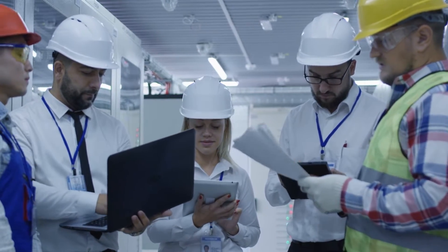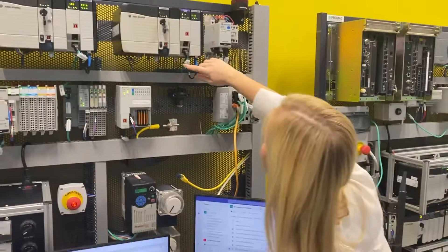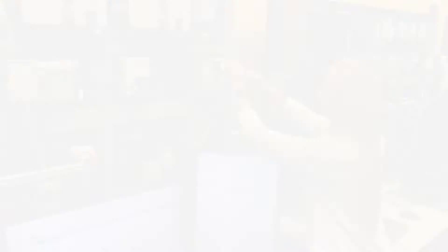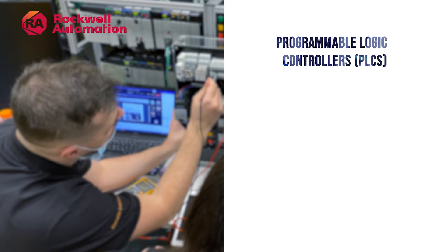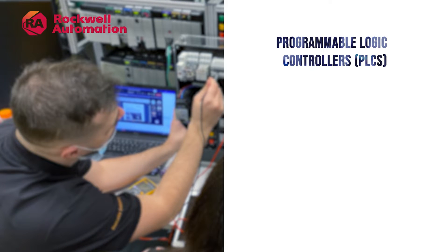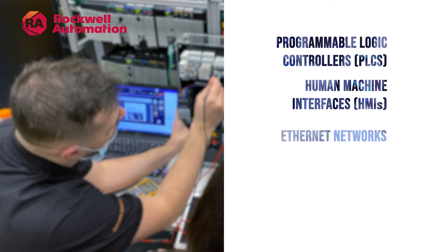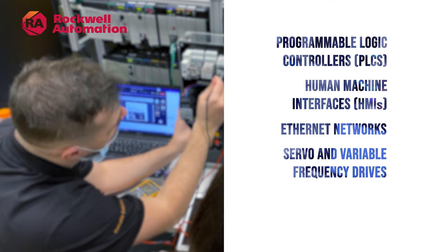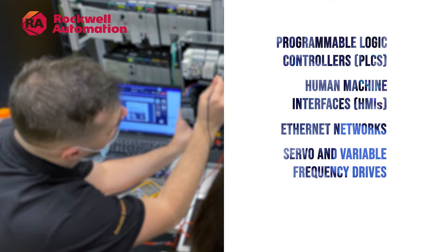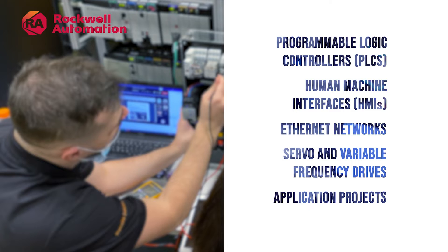The EIT program provides students with the tools needed to succeed in their future engineering role. EIT program courses are led by experienced subject matter experts using hands-on labs, troubleshooting exercises, and projects that reinforce fundamental technical skills. Course topics include programmable logic controllers and programming languages such as ladder logic and function block diagram, human machine interface design for operator control of a system, Ethernet networks that provide communication across the plant floor, and servo and variable frequency drive basics for controlling and moving machinery.